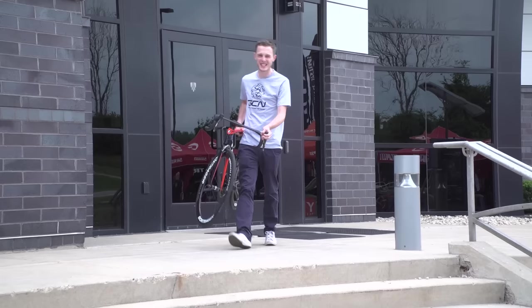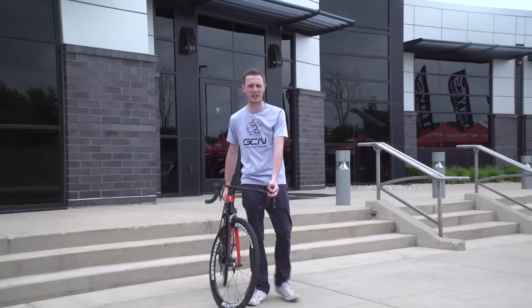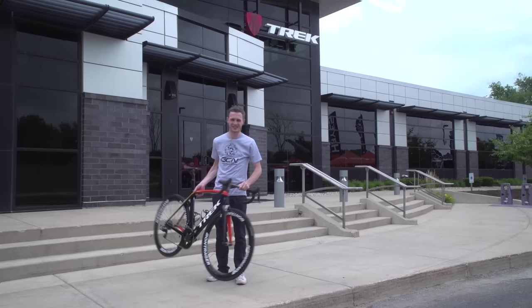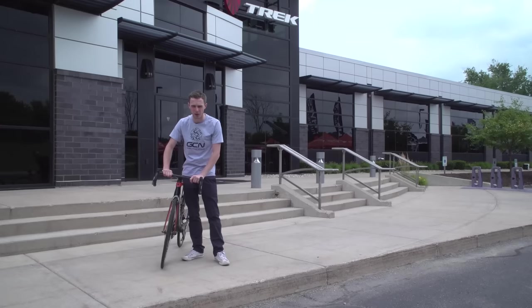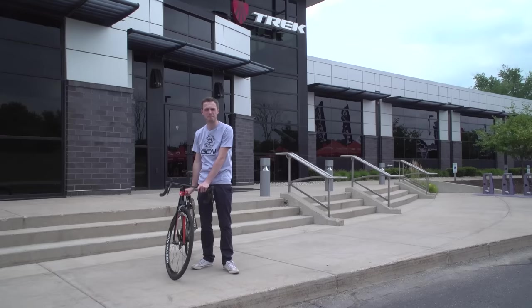Well, there you go — a complete look behind the scenes at Trek's Waterloo, Wisconsin factory. I absolutely loved looking around; there's a bunch of stuff I didn't even know went on here. And even better than that, I got a souvenir. If you've enjoyed this video, please do give it a thumbs up and hit share. To see more of our factory tour videos, click there, and to see our aluminium bike versus carbon bike feature on Trek bikes, click down there. To subscribe to GCN, click on our channel logo. Thank you so much for watching!